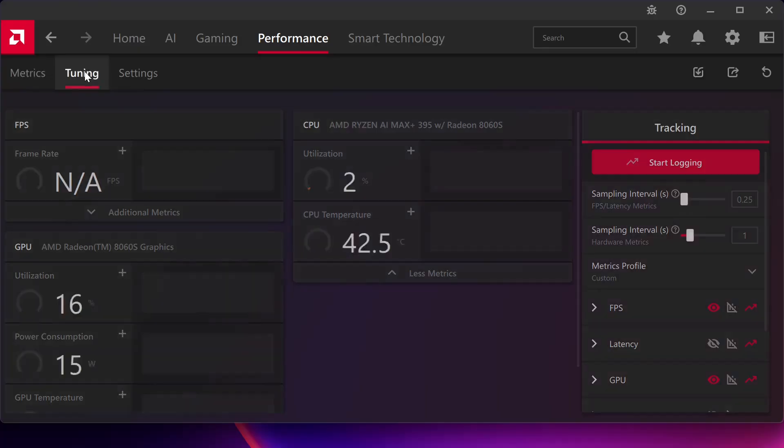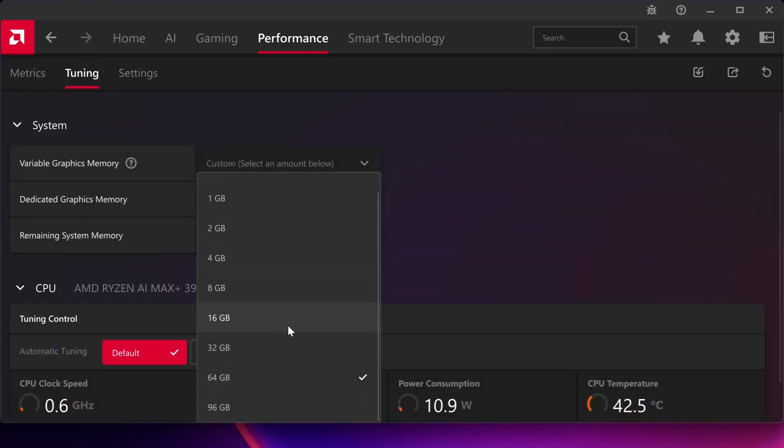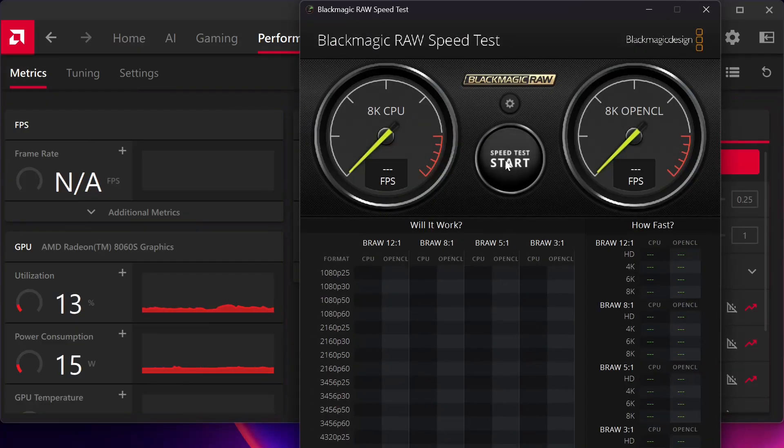I figured it out — the graphics memory is taking up 64 gigabytes of RAM. With the AMD Adrenaline software you can bump it up to 96 or bump it down if you want, so that's good to know.